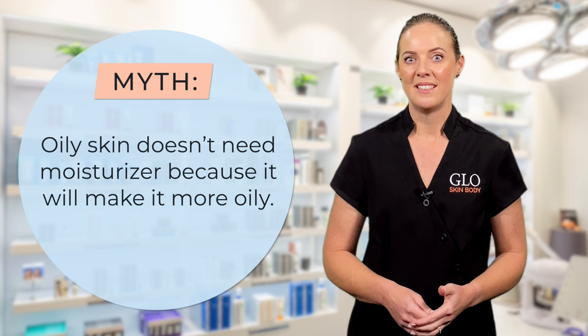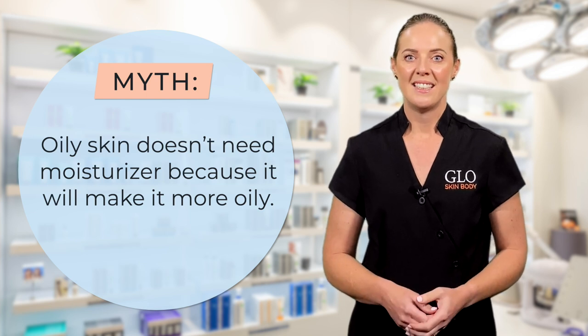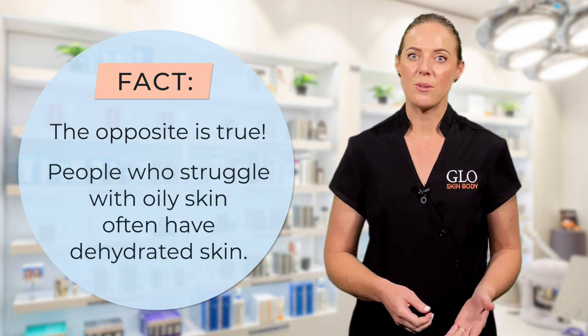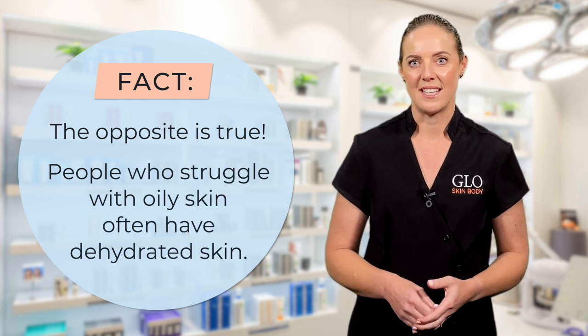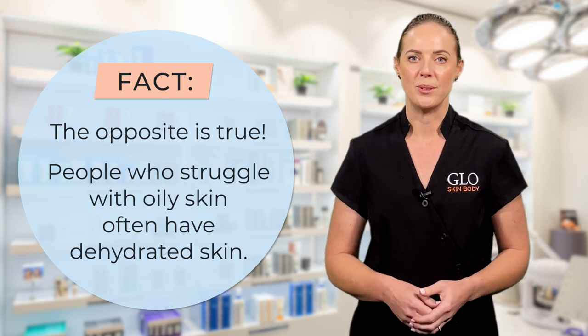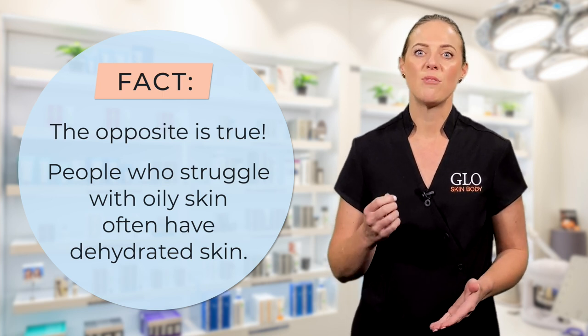The second myth is oily skin doesn't need a moisturiser because it will make it more oily. The fact is the opposite is true. People who struggle with oily skin often have dehydrated skin. The skin then tries to compensate by producing too much oil. As with cleansing, the key is to find the right balance.